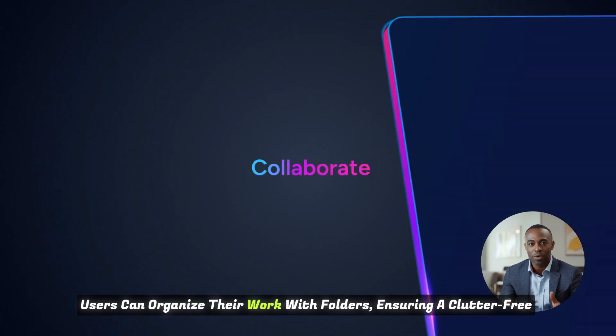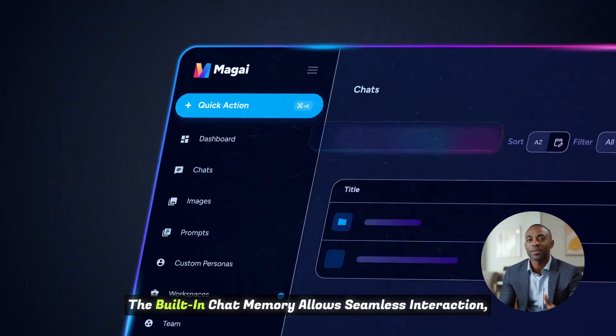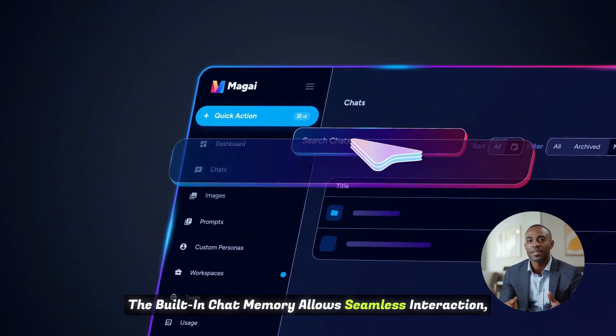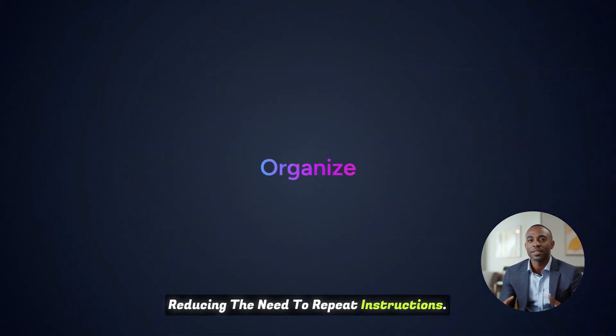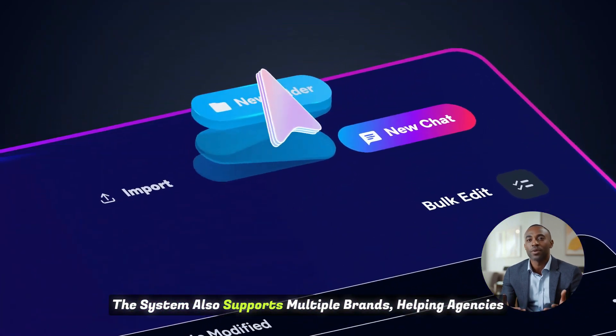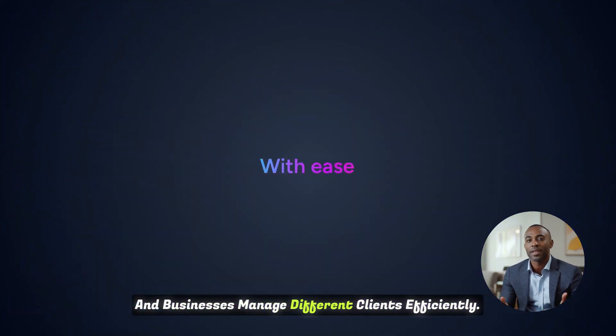Users can organize their work with folders, ensuring a clutter-free workspace. The built-in chat memory allows seamless interaction, reducing the need to repeat instructions. The system also supports multiple brands, helping agencies and businesses manage different clients efficiently.